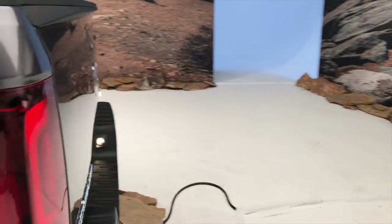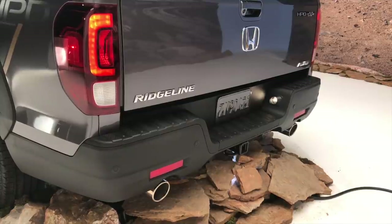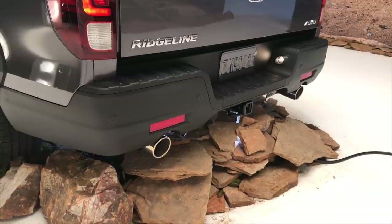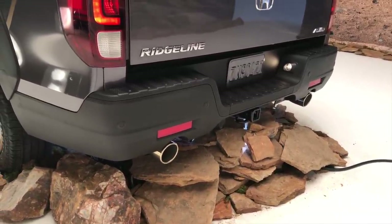HPD also makes an appearance on the tailgate with this revised badge. In the 2021 changeover, Honda also gave the Ridgeline exposed exhaust tips. It's a really subtle change to the rear end, but it gives the truck just a little bit more visual presence.